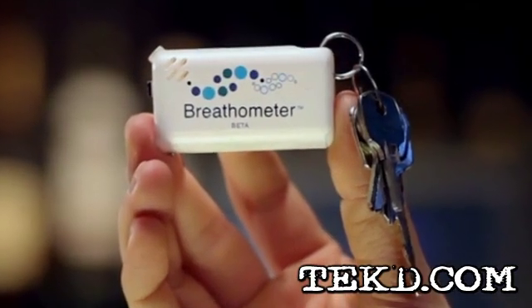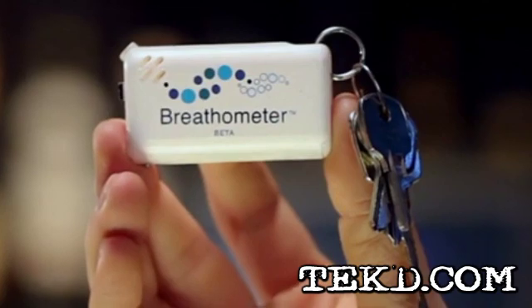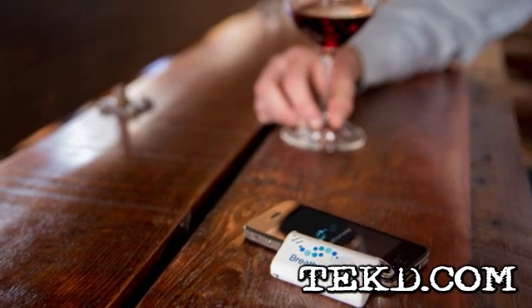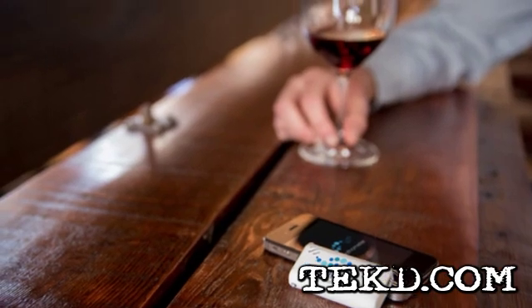Breath-O-Meter also fits right on your keychain so it's always handy if you need to use it. The company bringing Breath-O-Meter to market simply wants responsible drinkers to make smart decisions.